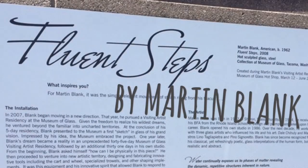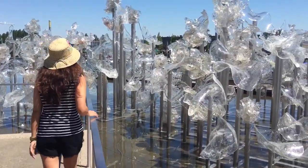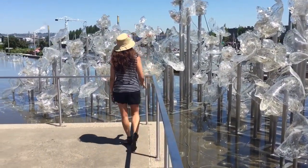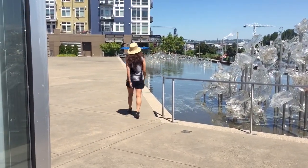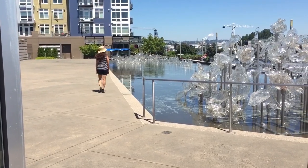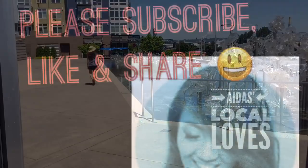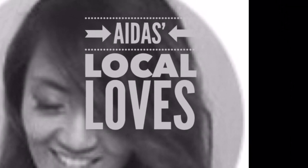And as we leave this beautiful museum, there's a glorious outdoor installation by Martin Blank. Thank you so much for watching. Please stay for more episodes. And if you haven't done so already, please subscribe, like, and share.